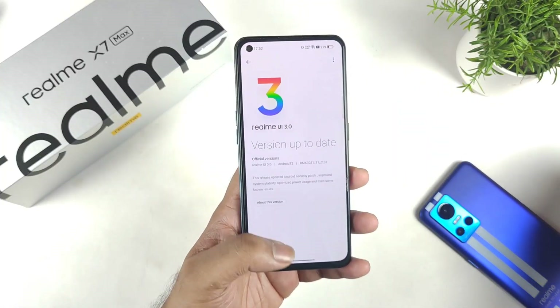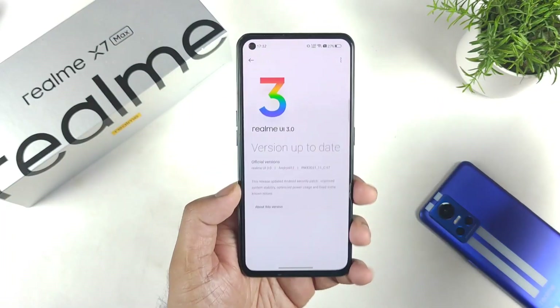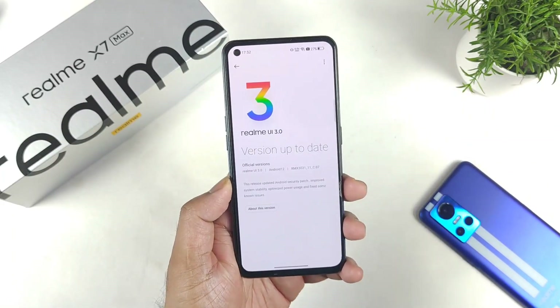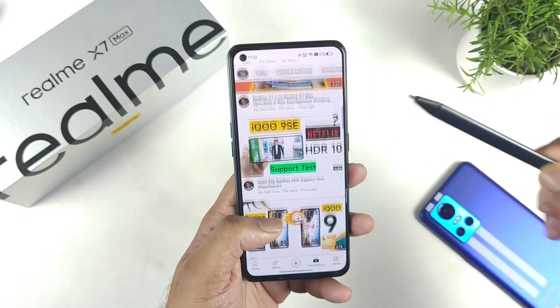Meanwhile, please let me know in the comments below whether you received the latest update on your Realme X and Max device or not. Stay tuned for more updates — signing off, friends, and thank you for watching.